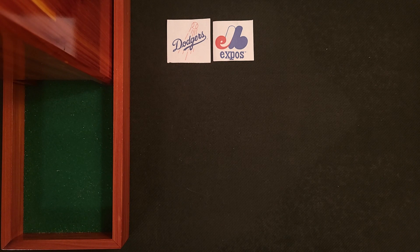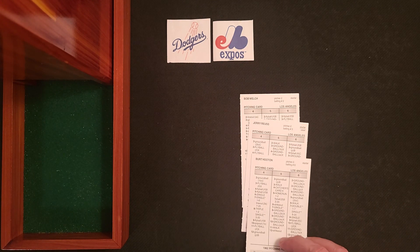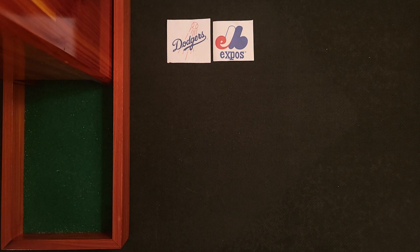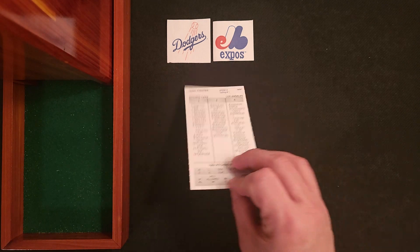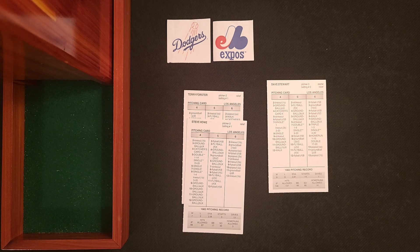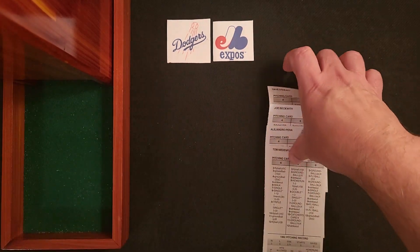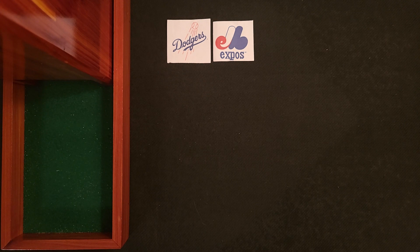The Dodgers' bullpen has 10 pitchers. Starting pitcher Fernando Valenzuela leads it, with three more starters for games two through four: Bob Welch, Jerry Reuss, and Burt Hooton. Their six relief pitchers include two lefties — Terry Forster and Steve Howe — and four righties: Dave Stewart, Joe Beckwith, Alejandro Pena, and Tom Niedenfuer. That's the complete 25-man roster for the Dodgers. There will be no injuries, so the roster stays as is.